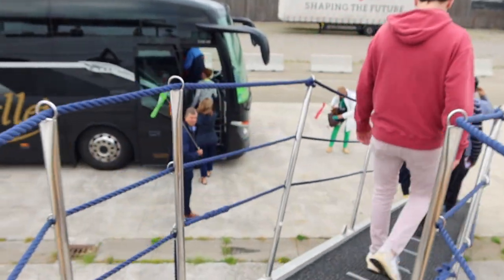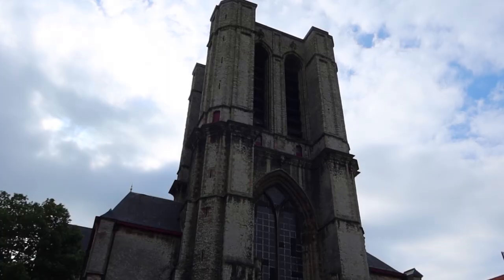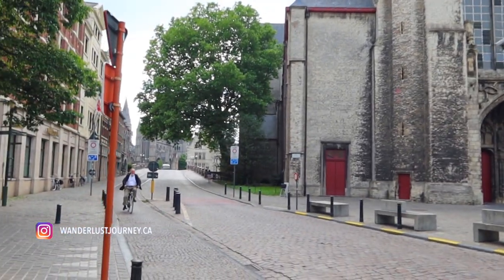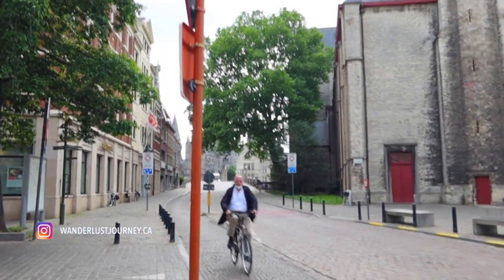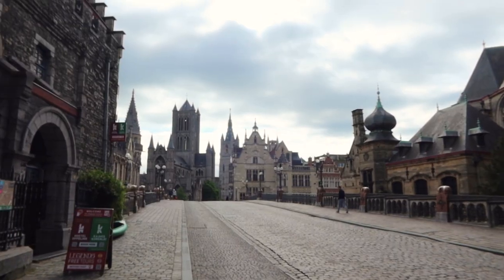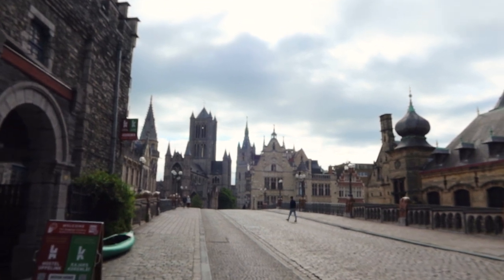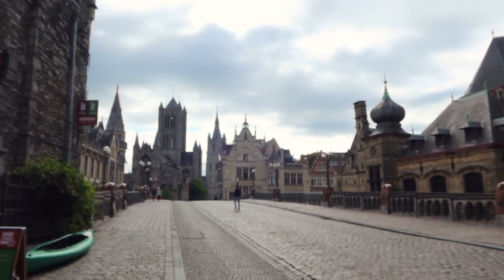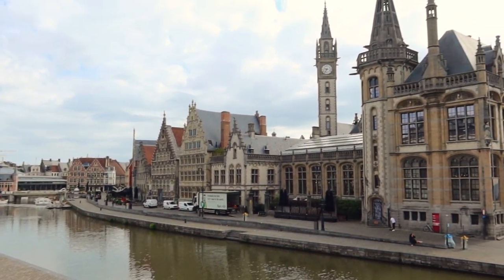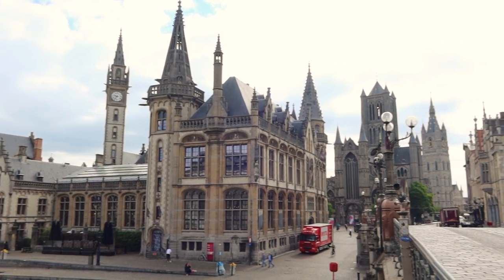After breakfast, I headed out on my shore excursion, which was a walking tour called Ghent, the Diamond of Flanders. Ghent has quite the history behind it, and I honestly didn't realize it until I visited here. Our guide told us some of the history, including that the first two abbeys in Ghent were founded around the year 650. The city was also plundered by Vikings in the 8th century, and by 1300 Ghent had become one of the richest cities in Europe.